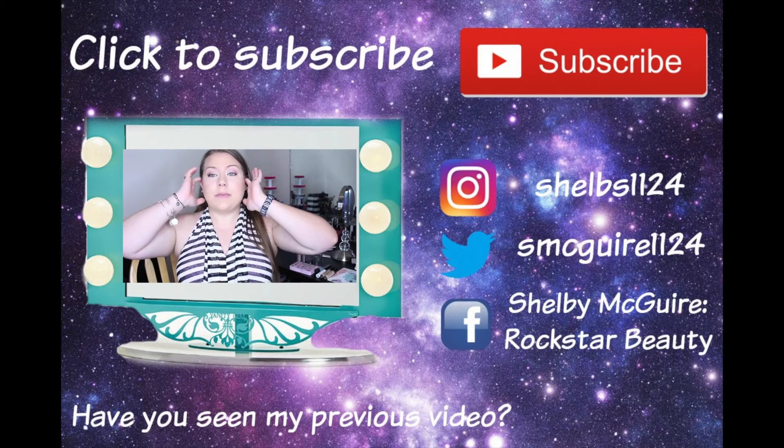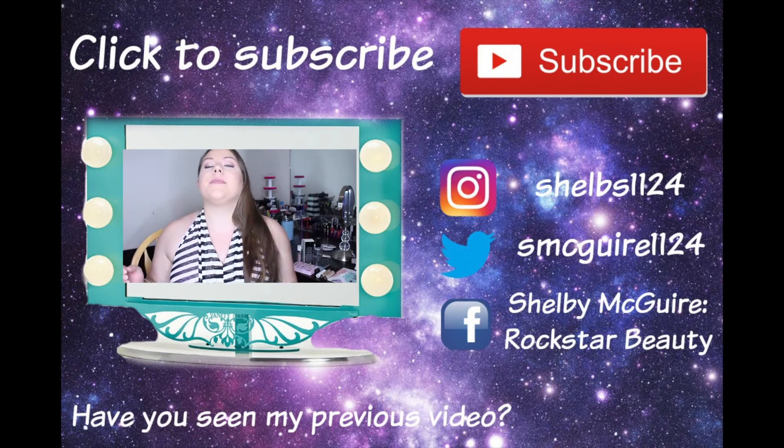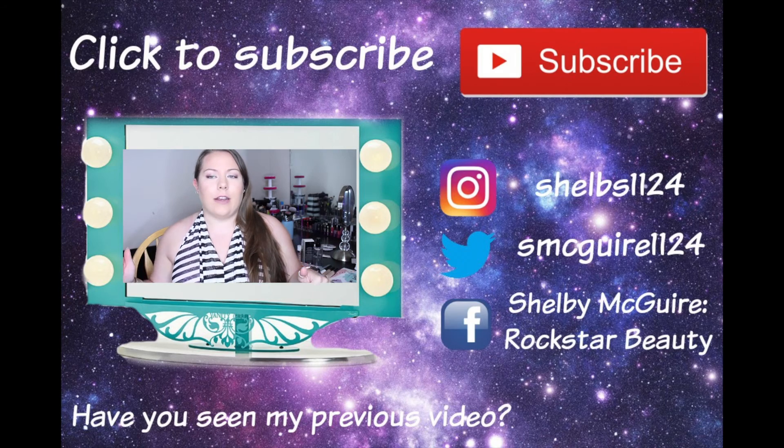That is it for today's video. Thank you so much for watching. Don't forget to click on the link down below to stay up to date on what's going on in my beauty corner of the world, or hit the subscribe button at the end of this video. I will see you in my next one — I love you so much, thanks for watching!